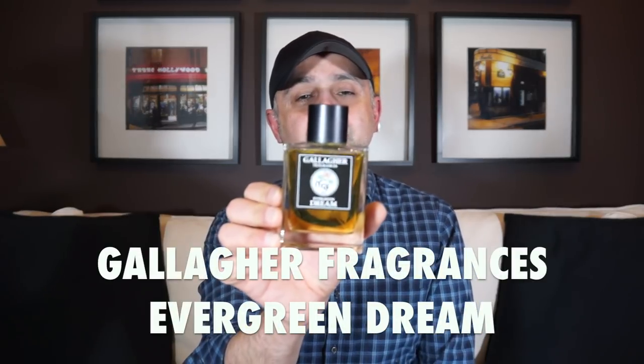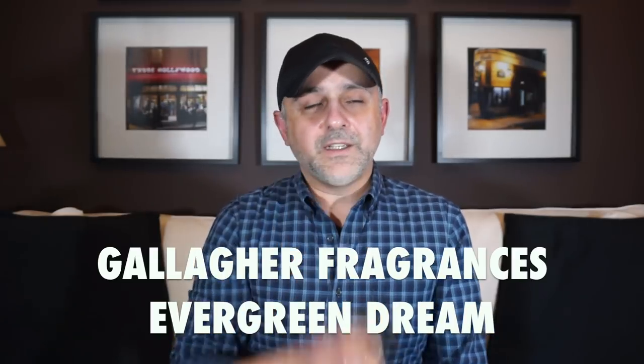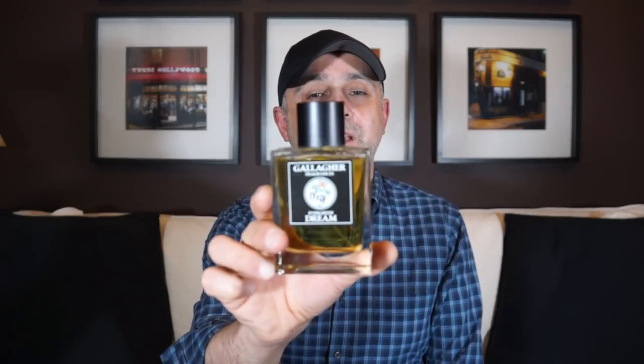At number 5 we're going to the house of Gallagher Fragrances with Evergreen Dream — the one I reviewed last year. This is really hefty, big, and beefy. I think this is one of the best releases from Gallagher Fragrances, the most advanced as far as fragrances go. I absolutely love it and really love wearing it. It's long-lasting, so if you like lavender and fougere fragrances and barbershoppy type fragrances, this is the one for you. Gallagher Fragrances' Evergreen Dream — really, really lovely, very classy — is at number 5.